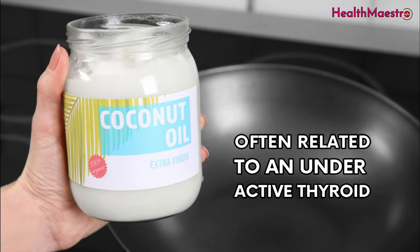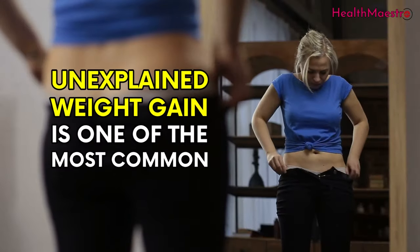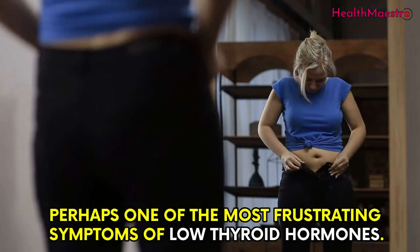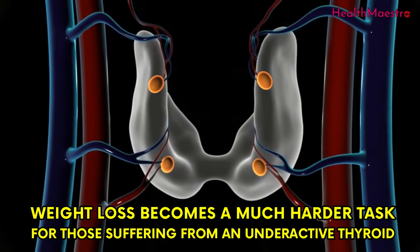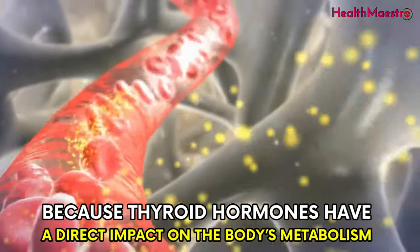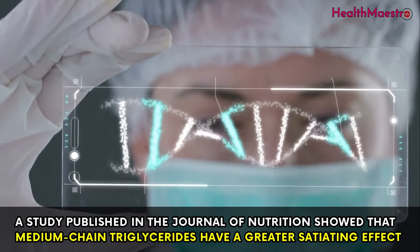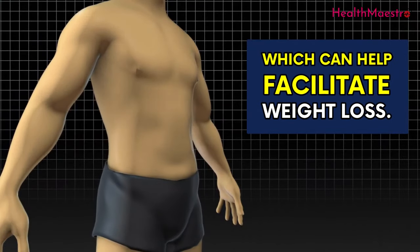Coconut oil aids in weight loss. Unexplained weight gain is one of the most common and perhaps most frustrating symptoms of low thyroid hormones. Weight loss becomes a much harder task for those suffering from an underactive thyroid because thyroid hormones have a direct impact on the body's metabolism. A study published in the Journal of Nutrition showed that medium chain triglycerides have a greater satiating effect, which can help facilitate weight loss.